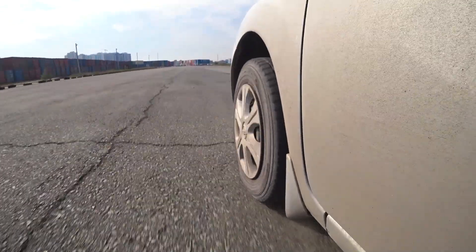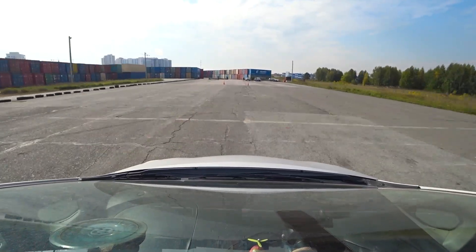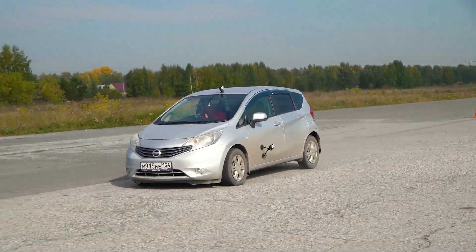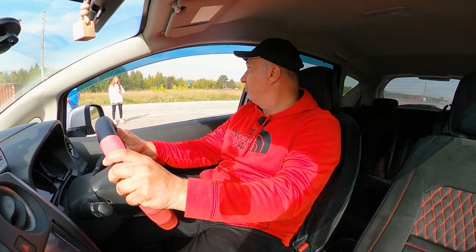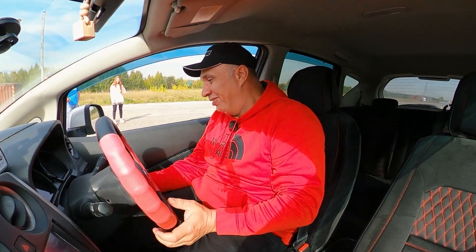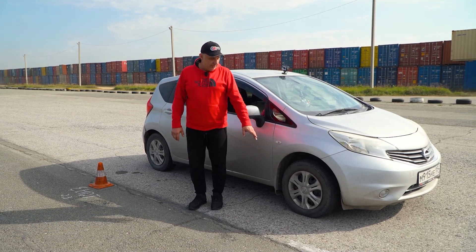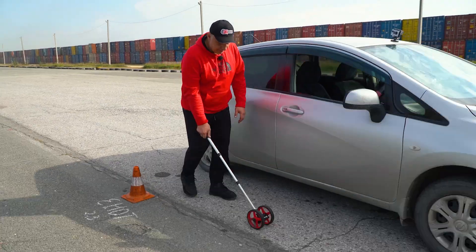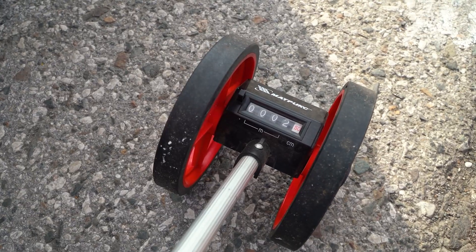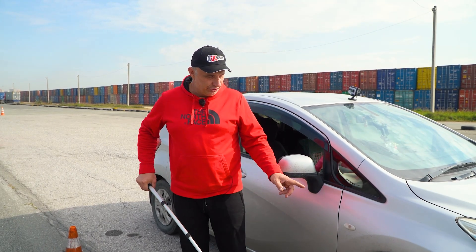And here we go — 60, 70. On 1 kilo of pressure, the stopping distance has increased by 2.5 meters. 2.5 meters is pretty considerable — that's with 1 kilo of pressure.